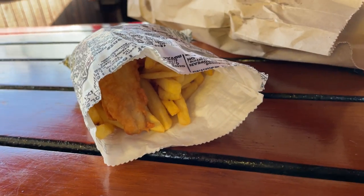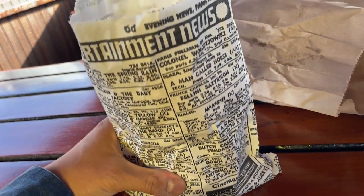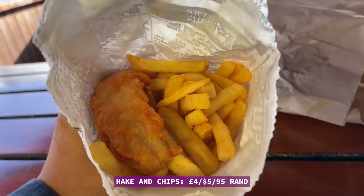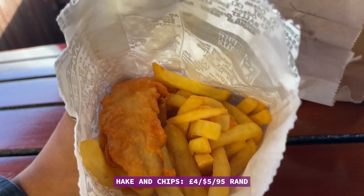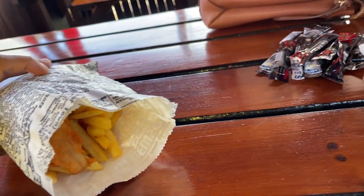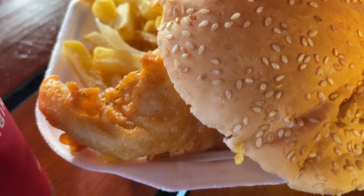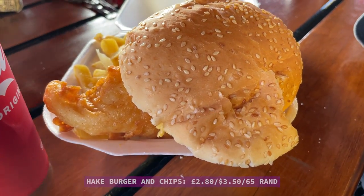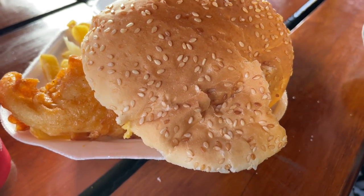I've got some fish and chips — it's called hake and chips here and it's a decent sized portion at 95 rand, which is probably around £3.50 or about $4.50. My wife got a fish burger with chips which cost 65 rand — basically around £2.50. I'll put up a still image of the menu prices so you can see all the options.